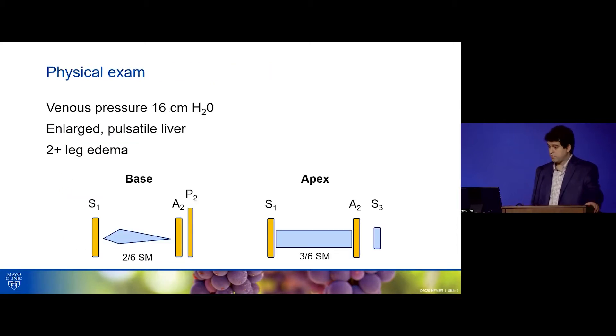On physical exam, he had an enlarged pulsatile liver and 2-plus leg edema. At the base, he had an early systolic ejection murmur with an increased P2. And at the apex, he had a holosystolic murmur with an S3.